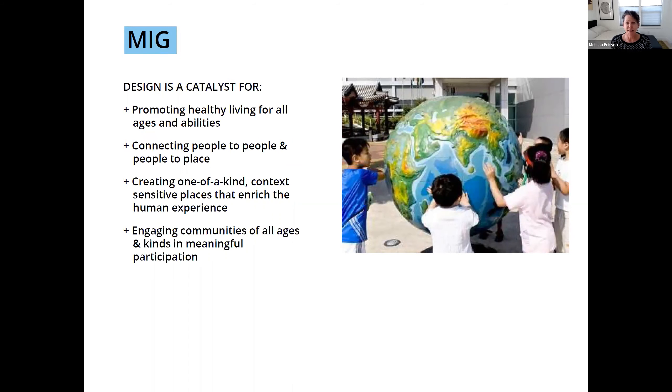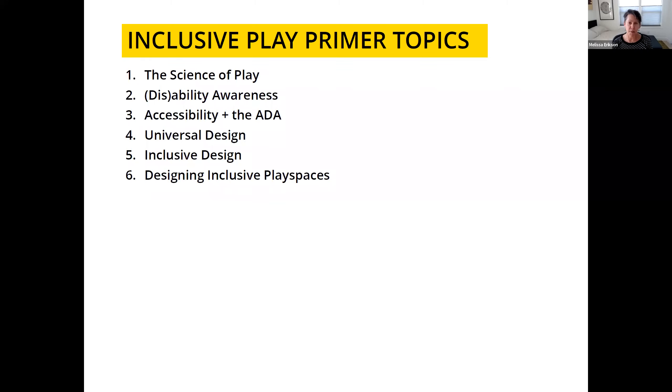Design is a key part of this process. We respond to aesthetics and context, but we're really making sure we address this for all abilities and all ages, connecting people to one another and to nature. From our very beginning, our first project was really looking at bringing in natural systems and inclusive play. Today we're focusing on six key topics: the science of play, disability and ability awareness, accessibility and the ADA, universal design, inclusive design, and specifically looking at play spaces.